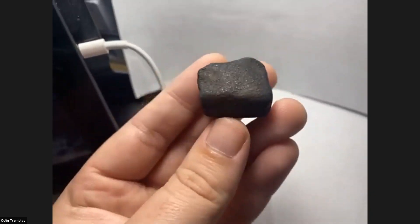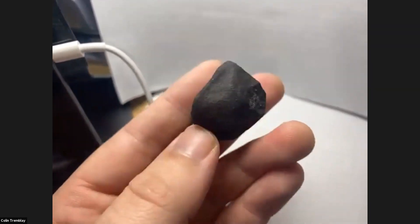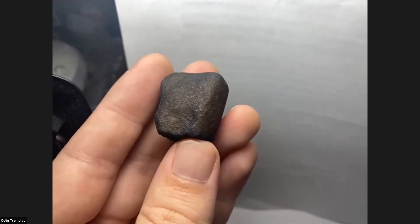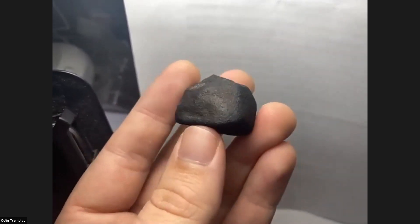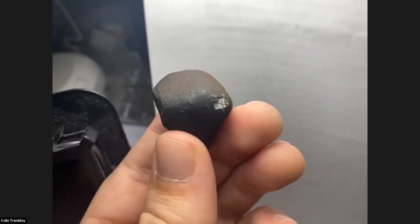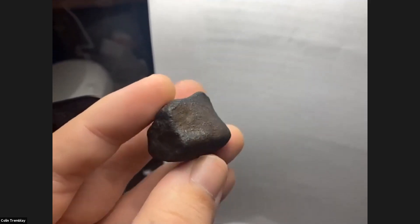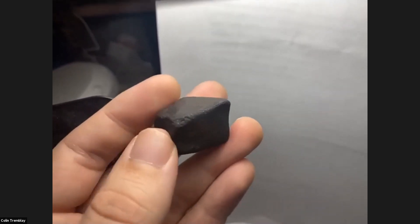I have this unclassified 27.64 gram ordinary chondrite — probably found in Algeria in 2019. It has some secondary fusion crust on the top. That's oriented, man — it's beautiful. I saw it a couple times and said, okay, I gotta get it, just because it's a really cool shape.